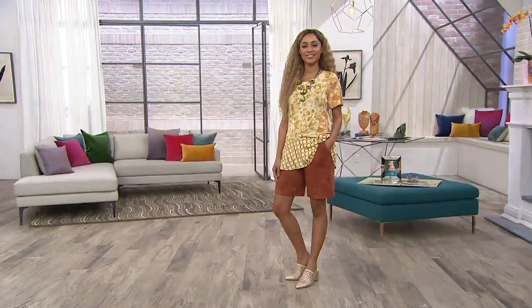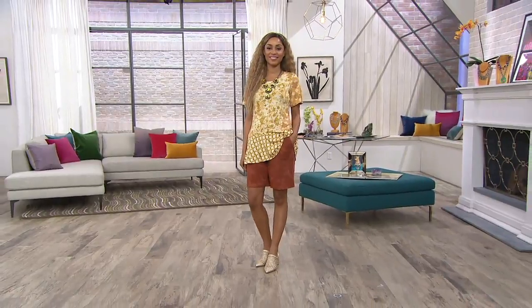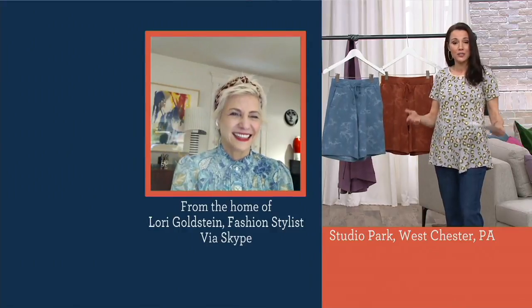I would get these in a size large and just have them hang off my hips — that's how I wear my shorts at home. But if you want them to be oversized, of course you can size up. Our QVC size is a true fit, if you know your QVC size.